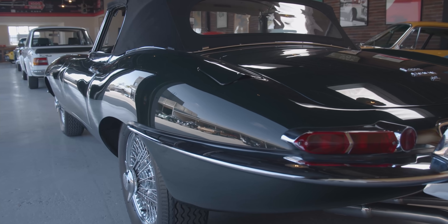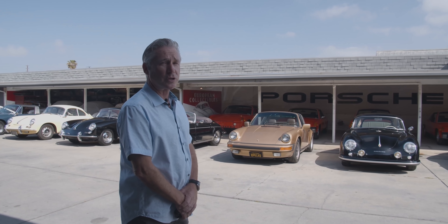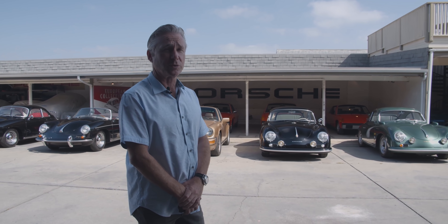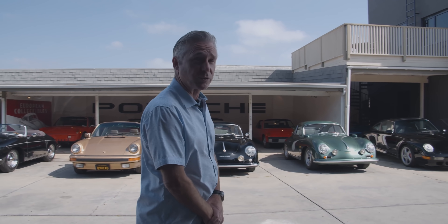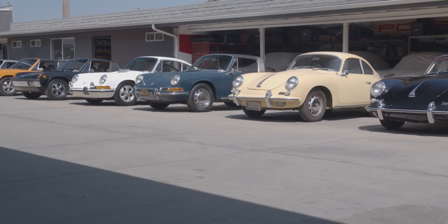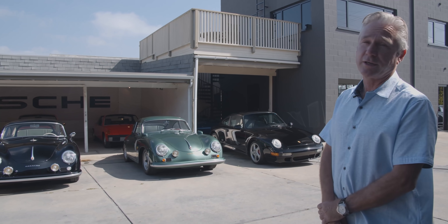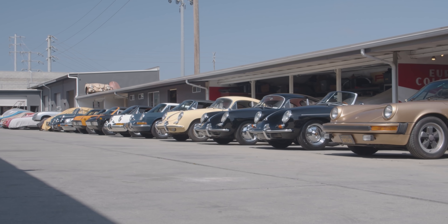The Outlaw side of the 356 market has become extremely popular, especially with one of the most well-known builders up in Los Angeles. He's really extended the market and there are a lot of younger people getting involved, which is a great thing. We have a couple of Outlaw 356s with modified engines, twin-plug motors, 741 transmissions, disc brakes — all encapsulated in an original-bodied car.